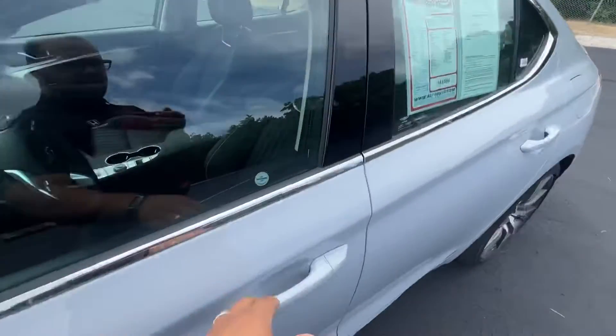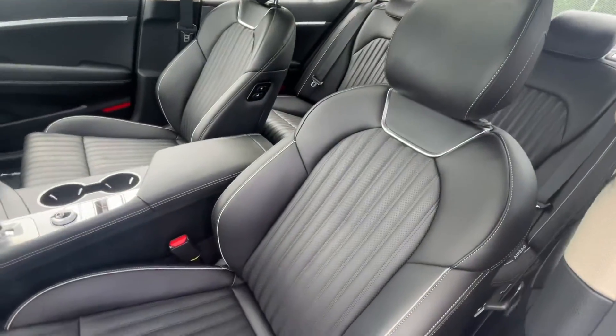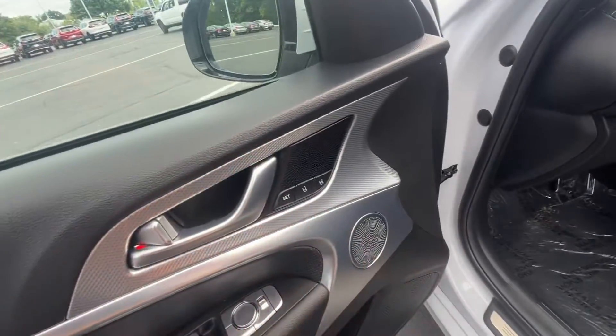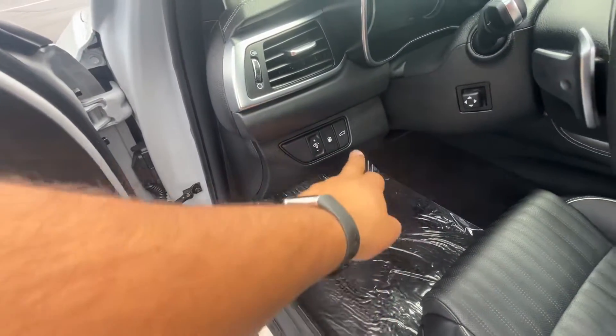Going to hop on into the vehicle here. Beautiful leather interior with white stitching. You've got full power seating and power lumbar support, memory seating for two. On the left side of the steering wheel, we have the gas cap release and also the trunk release.